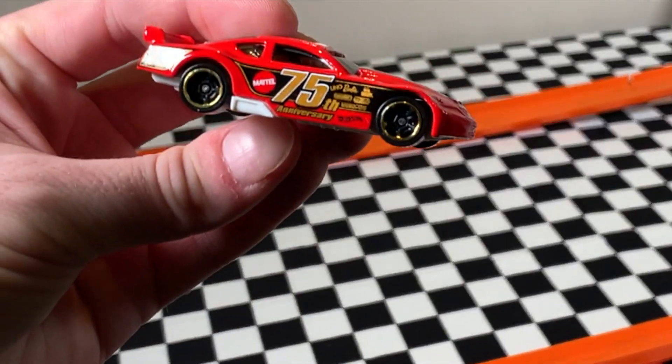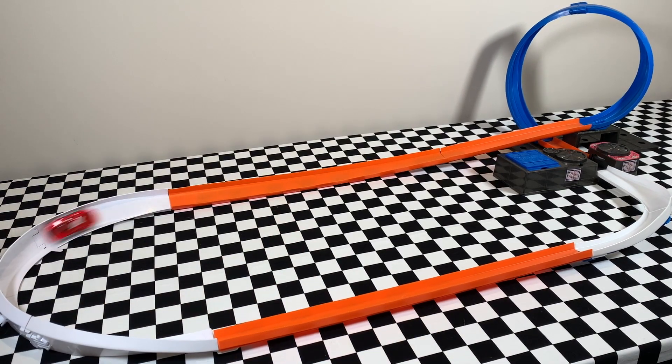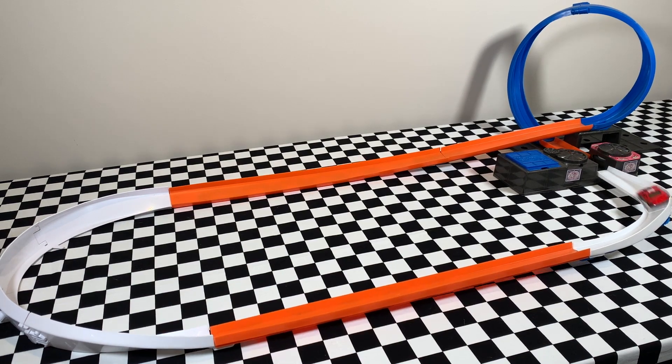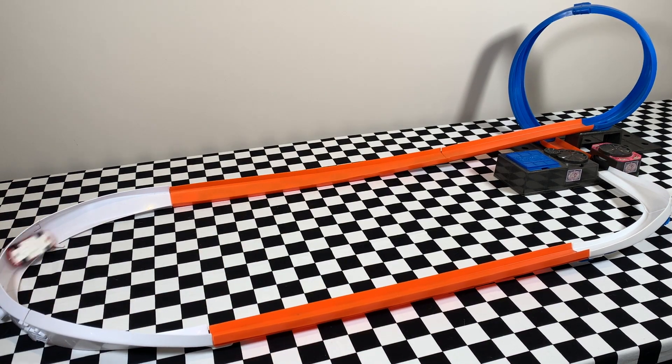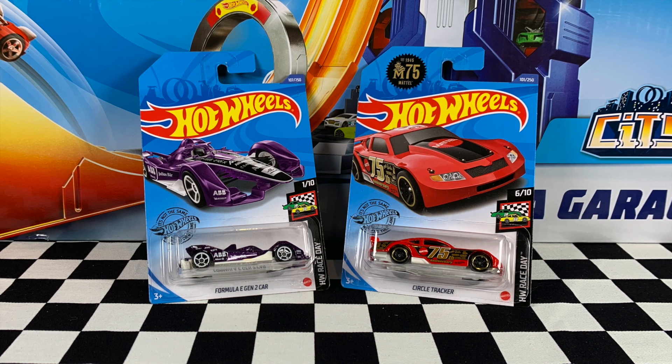Time to see this super fast red Circle Tracker on the track. Give it a push and around it goes — not too bad. I was thinking it was going to fail since the Formula E car failed, but we had a bit of a wipe out there in the curve, but it's not a bad car. It's a thumbs up from me for the Circle Tracker on the track.